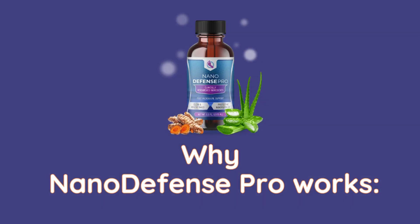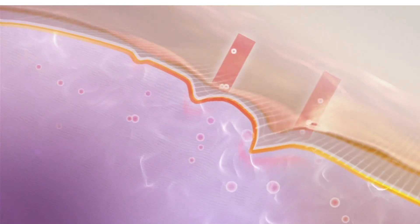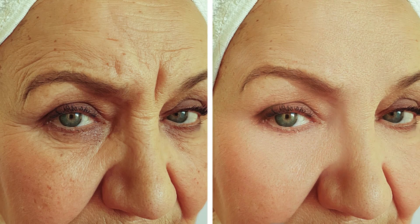Why Nano Defense Pro works: Nano Defense Pro utilizes nanotechnology to ensure that its active ingredients penetrate deeply into the skin, reaching areas that conventional skincare products cannot access. This targeted approach allows for more effective nourishment and support, resulting in visible improvements in skin and nail health.